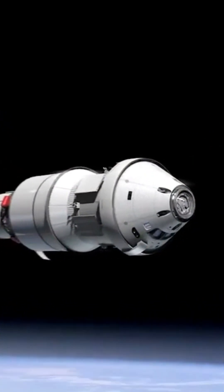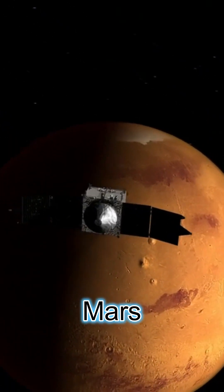This is the first step to put humans on the moon permanently. After that, NASA will aim towards Mars.